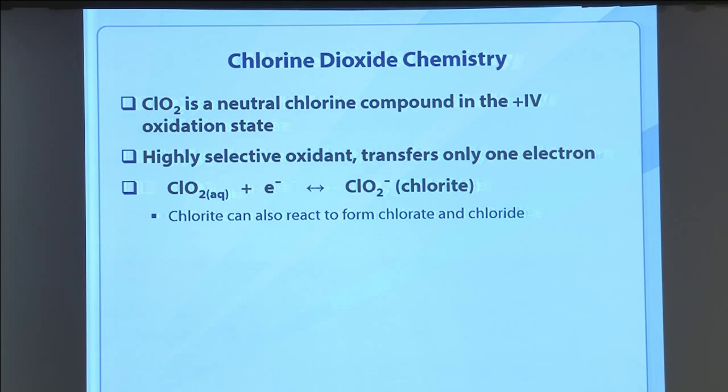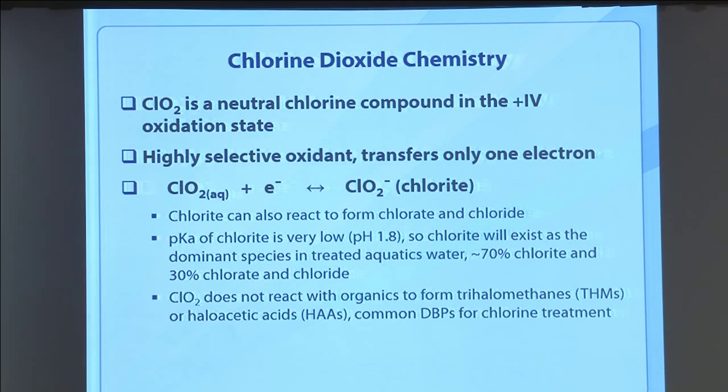What's interesting about chlorite: at the pH in pools, it's above the pKa threshold for chlorite, so chlorite is a major product of concern — along with chlorate — from a human health standpoint. We'll talk about that later. What's also interesting is that unlike chlorine, chlorine dioxide does not react with organics to create halogenated disinfection byproducts. It doesn't create trihalomethanes or haloacetic acids — but it does create chlorite and chlorate, so that's its main issue.